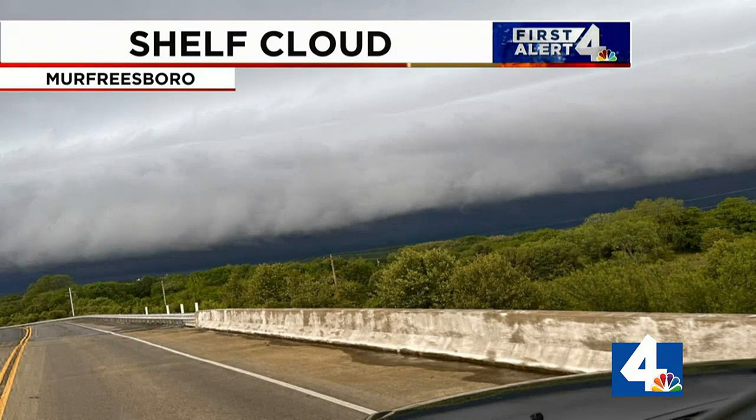When storms roll through, some clouds are more scary looking than others. Shelf clouds, like the one from Murfreesboro yesterday, are scary looking and it's a good idea to head indoors if you see one. But there are definitely some misperceptions surrounding shelf clouds. For storms to form, there must be upward motion of air in the atmosphere.